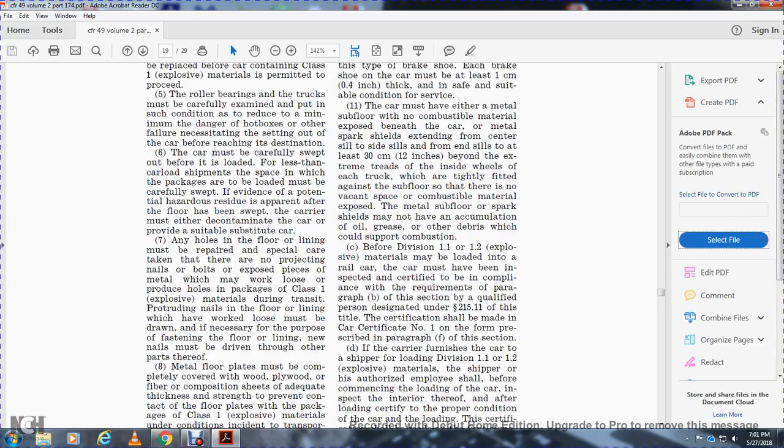The metal subfloor or spark shield may not have any accumulation of oil, grease, or other debris that could support combustion. Before Division 1.1 and 1.2 explosive materials may be loaded in a rail car, the car must have been inspected for compliance with the requirements of paragraph b of this section by a qualified person designated in statute 215.11, and this certification shall be made on car certification number one on the form prescribed in paragraph f of this section.